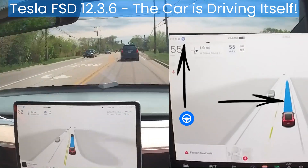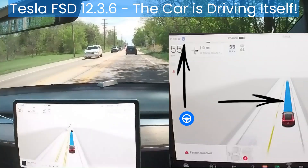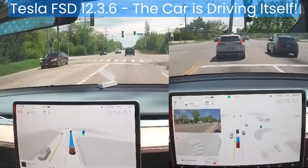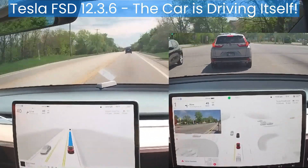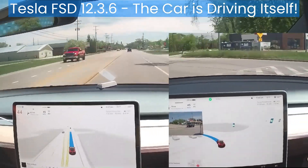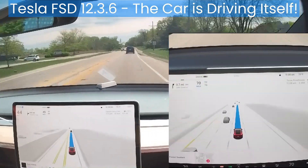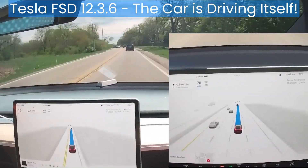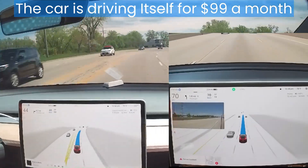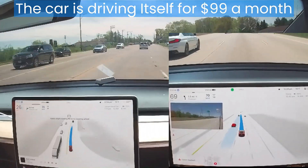When FSD is engaged, the steering wheel icon turns blue and a blue line representing the AI's chosen path appears in the visualization. Everything the car sees is represented by icons on the interactive 3D visualization, including other cars, trucks, and stoplights. A vehicle will turn a darker shade of gray if it's considered a lead vehicle. If a vehicle turns blue, it means it is in or will be in the direct path your vehicle is planning to take. A vehicle will turn red when immediate action is required. The red mark in the video overlay is the blind spot indicator.